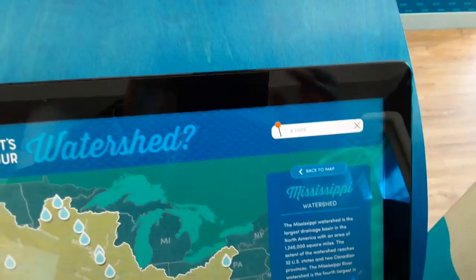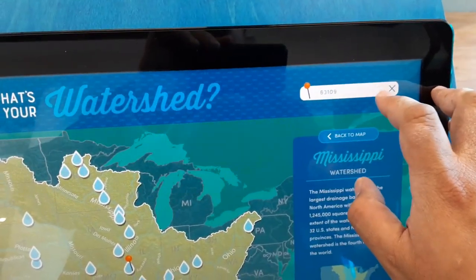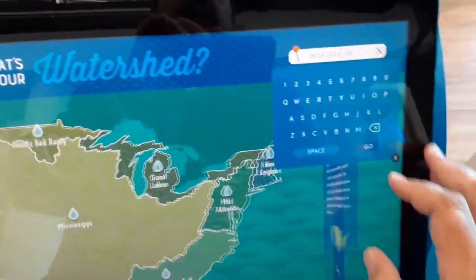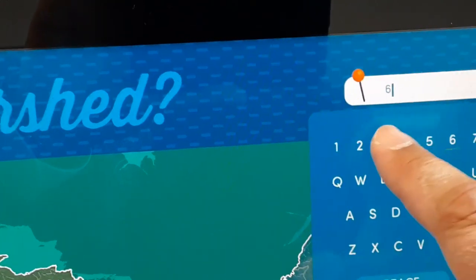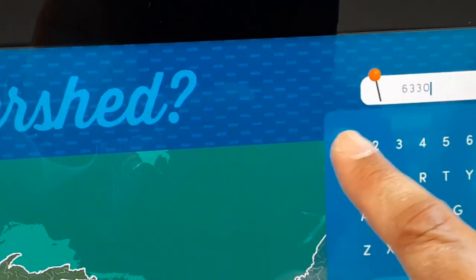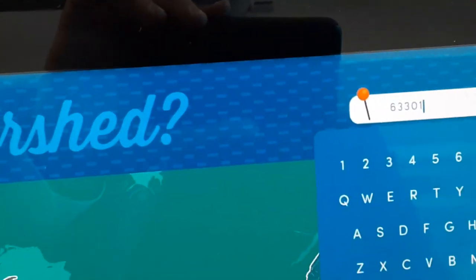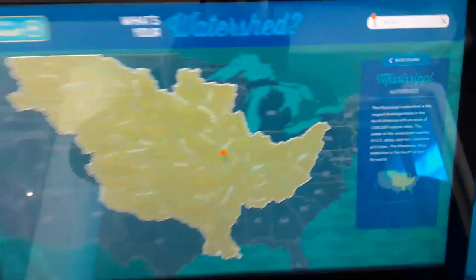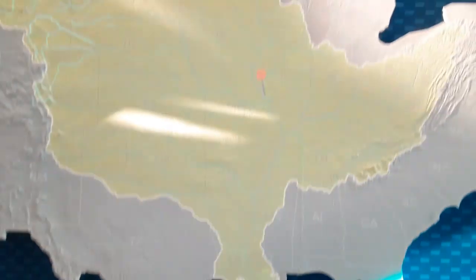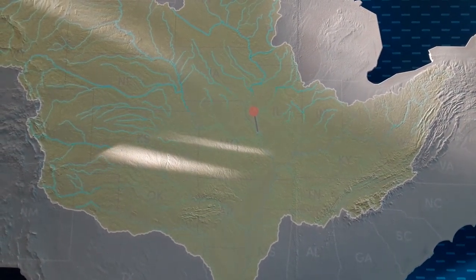Okay cool, all right, I get to put my zip code here. There it is — thank you for letting me know.